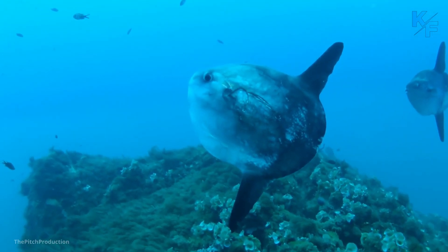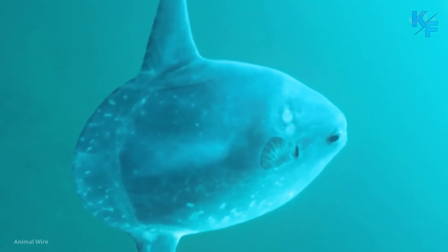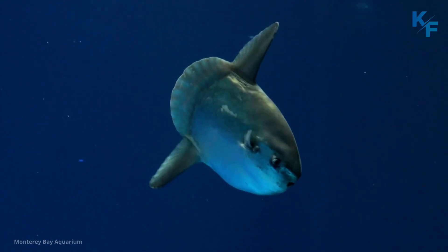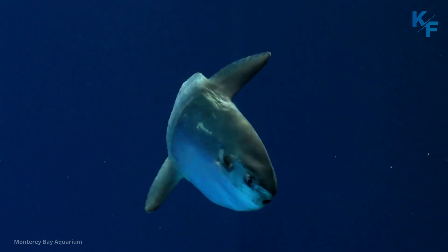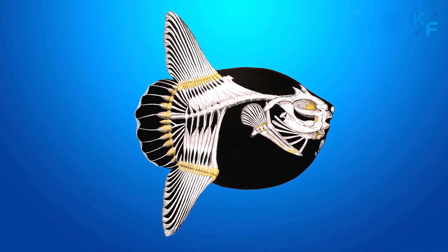They have unusual skeletons. The ocean sunfish's spinal column contains fewer vertebrae and is shorter in relation to its body than that of other fish. It has a reduced skeleton that is mostly cartilaginous and also lacks ribs.